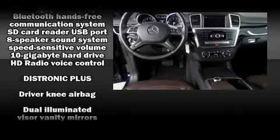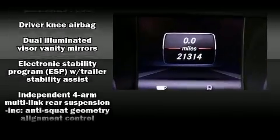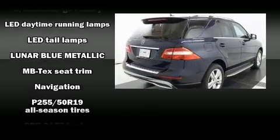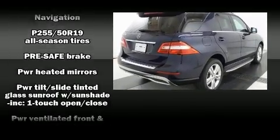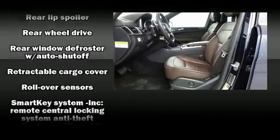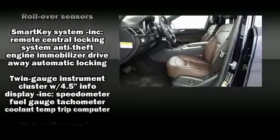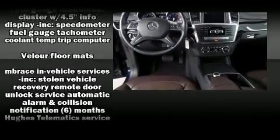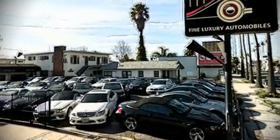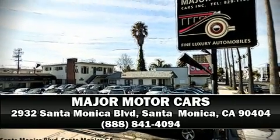Various mechanical systems are monitored by electronic stability control, keeping you on your intended path. Our sales staff will help you find the vehicle that you've been searching for — stop by our dealership or give us a call for more information.